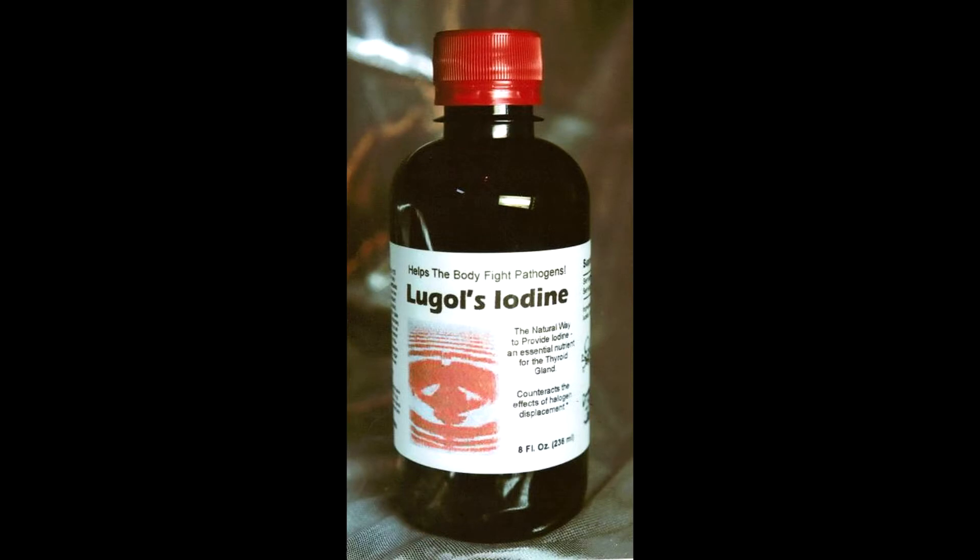Unfortunately testing for iodine is not very common these days, but researchers have developed a urine clearance test where you consume a given dose of iodine and then collect urine across 24 hours, testing for the amount of iodine excreted. The more iodine you excrete, the less your body has needed it; the more deficient you are, the more the body will retain the iodine. There was at some point a recommendation to do a skin patch test — applying some to your forearm and seeing how many hours it took to absorb. The faster it absorbed, the more deficient you were deemed to be.